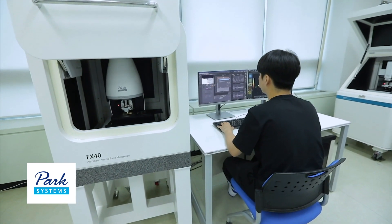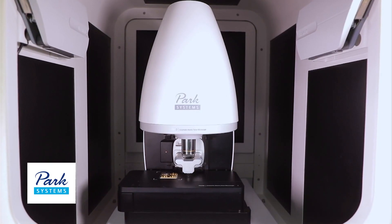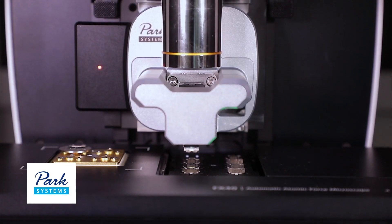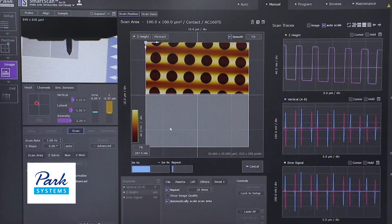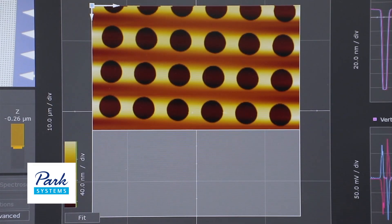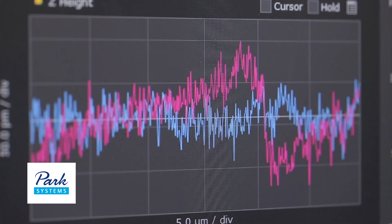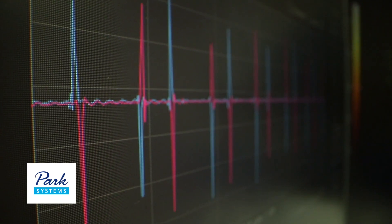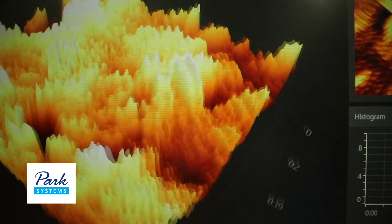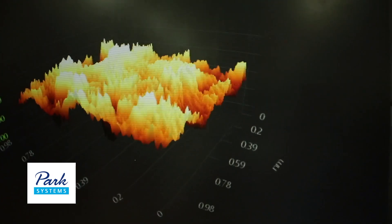The True Non-Contact Mode, which is a type of observation technique for nanoscale objects, is one of the core technologies of the company. It refers to the technology that enables surface measurement even without having direct contact with a probe and a sample. Instead of measuring the contact between the probe and the sample, it carries out the measuring process by making use of the forces of attraction.